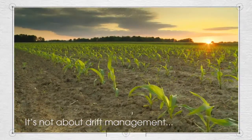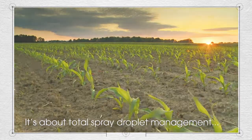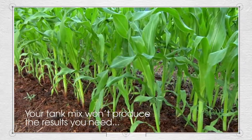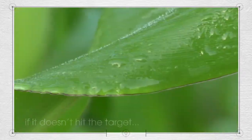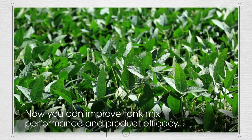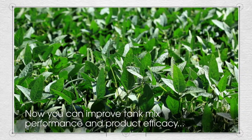It's not about drift management — it's about total spray droplet management. Your tank mix won't produce the results you need if it doesn't hit the target and stay on the leaf blade.